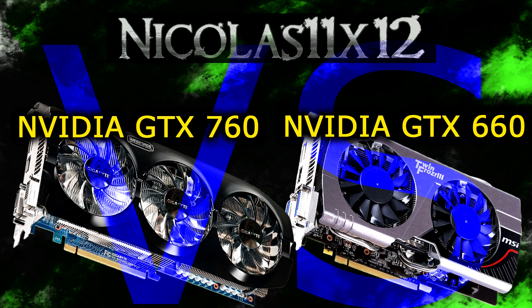For the GTX 760, I'll be using the Gigabyte GeForce GTX 760, 2GB GDDR5, and for the GTX 660, the MSI GeForce GTX 660, 2GB GDDR5. Now let's jump into the benchmarks.